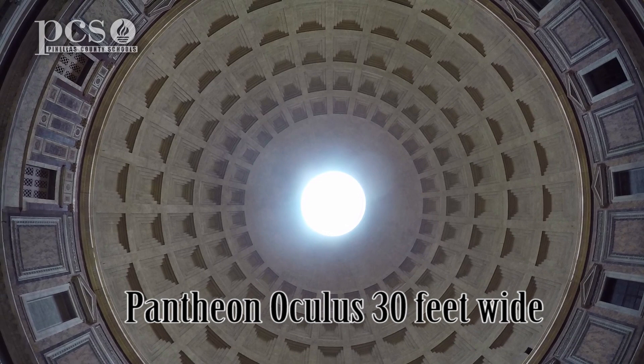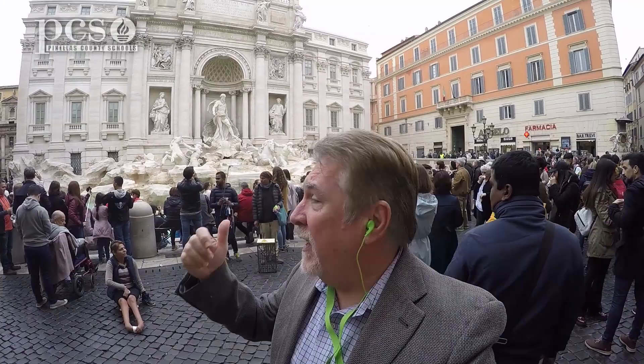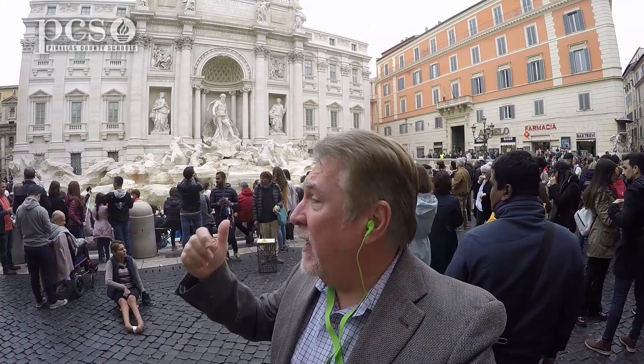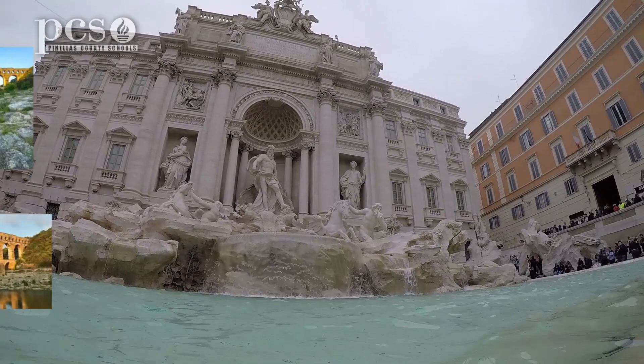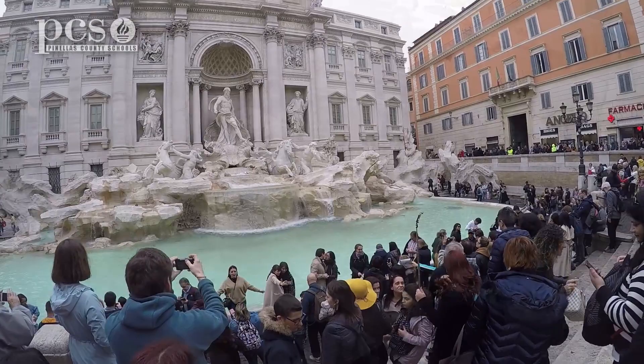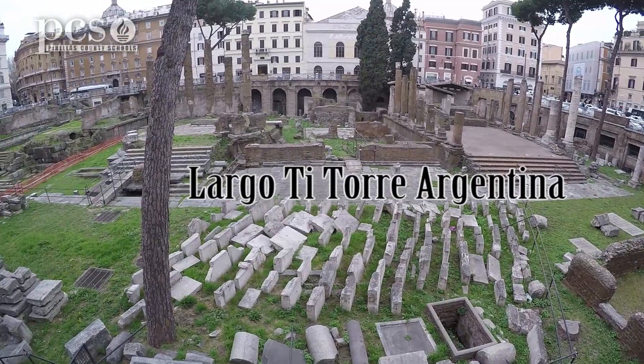And of all the fountains in Rome, the most famous is the Trevi Fountain — and you won't believe where this water comes from. The Trevi Fountain is still fed by the ancient Aquavirgo aqueduct, part of the famous ancient Roman aqueduct system. Rome is also famous for more than 2,500 public fresh water fountains all over the ancient part of town, like this one at the Lago di Torre Argentina, the site of Emperor Julius Caesar's death. Rome's citizens drink and wash from these — the water is clean and safe to drink.